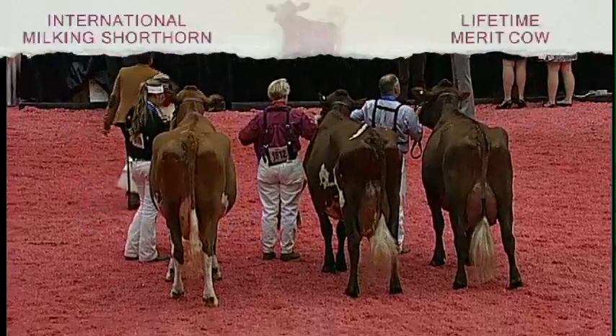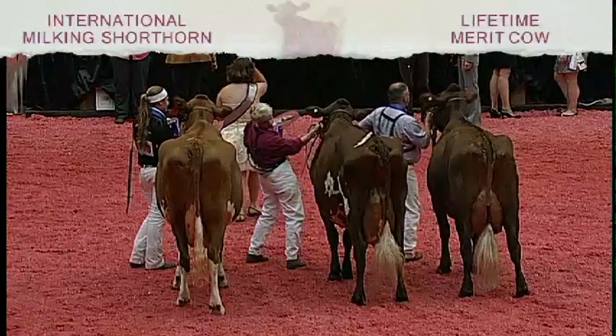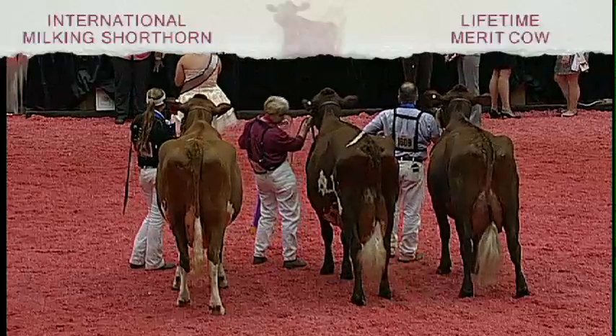In second place is Entry 1612, Hardcore MRB Lizzie, shown by Keith Fisher and Alan Hess of New Enterprise, Pennsylvania.